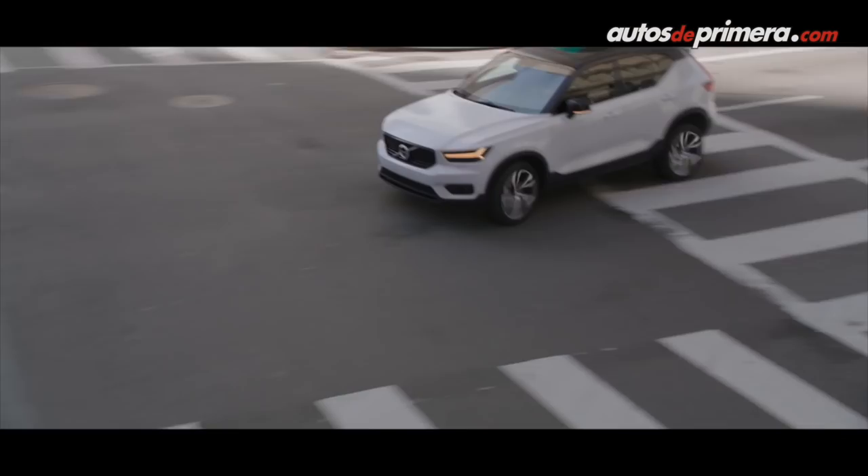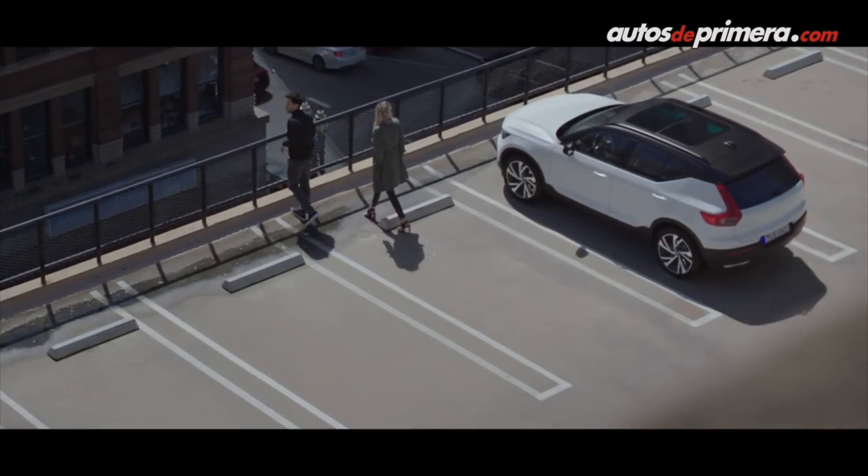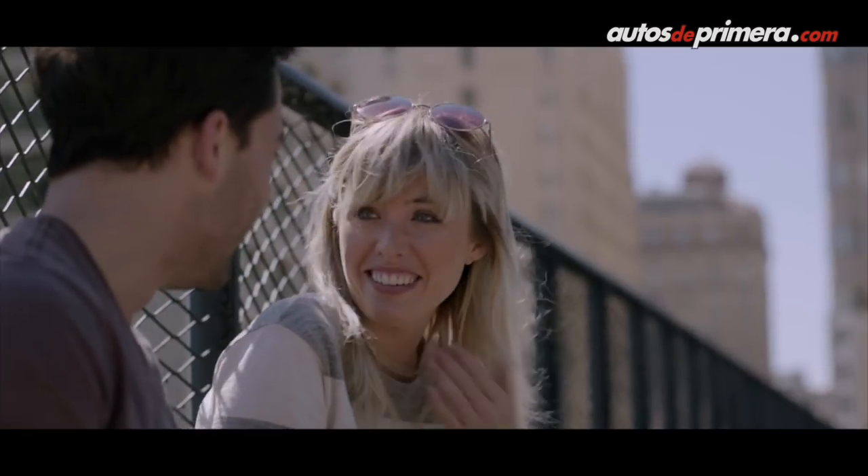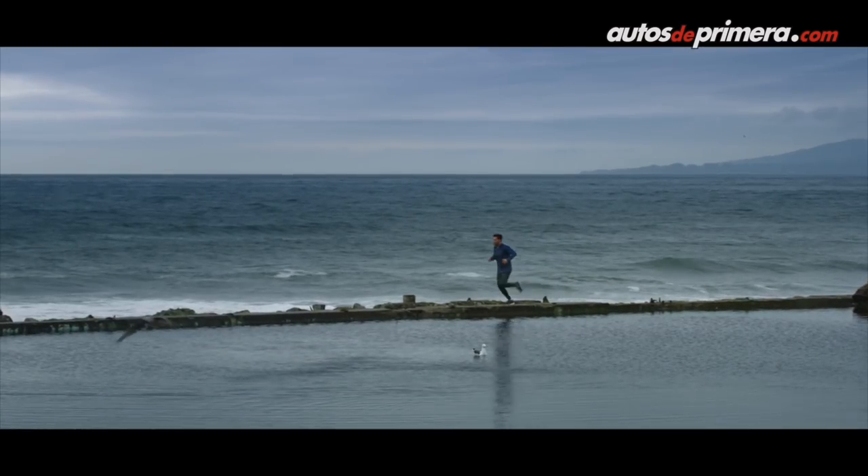Es un auto básicamente para los jóvenes. Es la primera vez que lanzamos un auto en este segmento, una SUV pequeña. Es un auto básicamente para personas que tienen menos de 30 años, más urbano, más dedicado a los jóvenes. Sí, se convierte en el SUV de entrada de la marca sueca. Creemos que Volvo ahora está convirtiéndose en una marca más de SUVs. Ya lanzamos la XC90 hace dos años, el año pasado la XC60, y ahora completamos nuestra línea con el lanzamiento de la XC40.